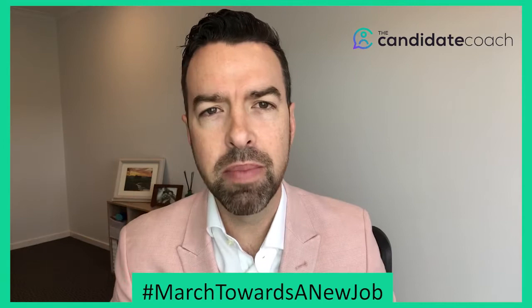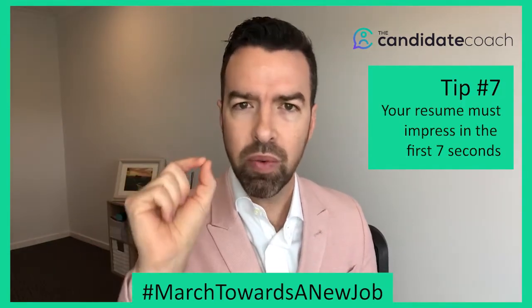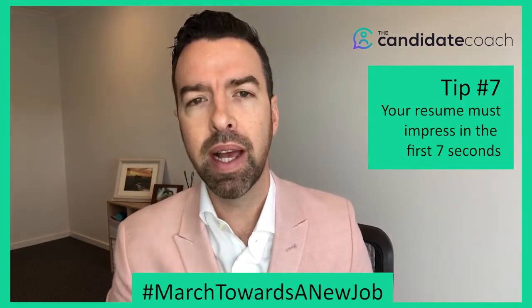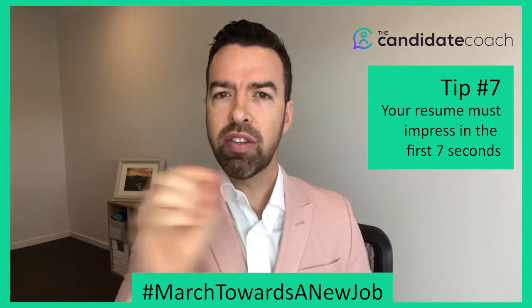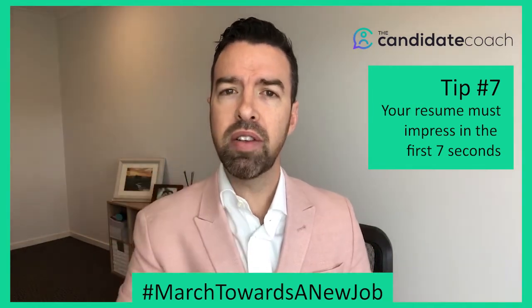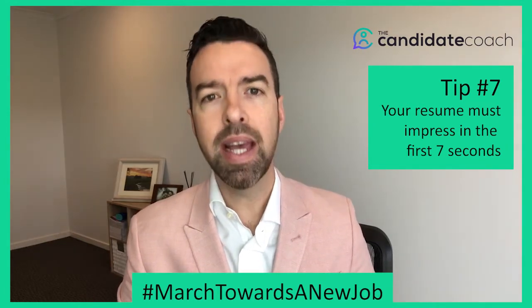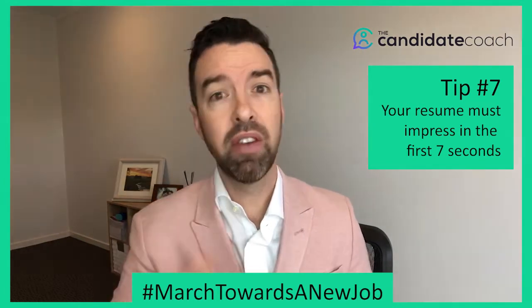What information did you get off that resume in the first seven seconds? Did you get the key details? Did you get your key achievements? We're going to talk about achievement-based resumes all through this week and all through the month. Did those achievements pop out in seven seconds? Is your best information on page two? I hope not. You need to design your resume so that the best information is easy to digest very quickly.